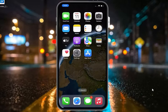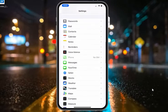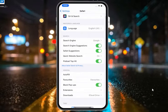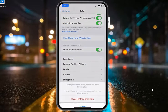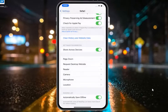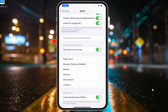Solution number one: Safari Google search is not working — clear history and website data of Safari. Open the Settings app, scroll up to find Safari, tap on Safari, then tap on clear history and website data, and close tabs automatically. That's it.